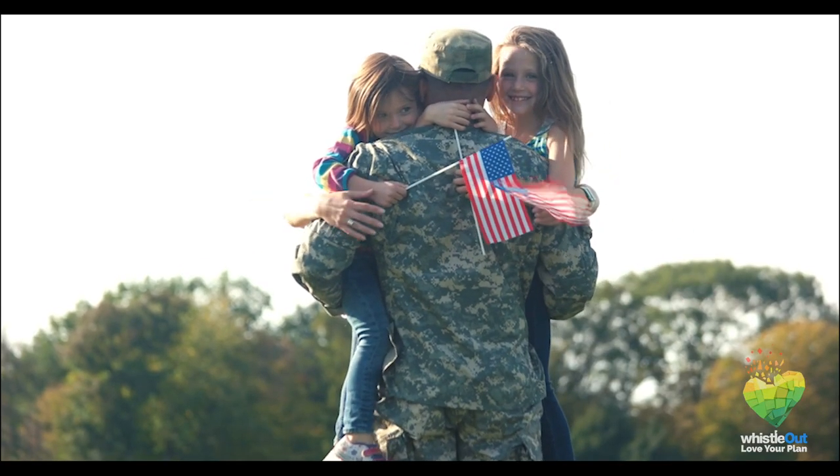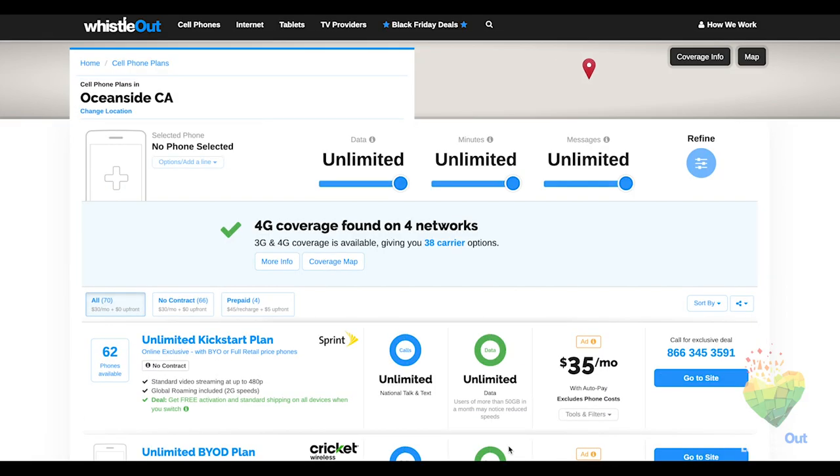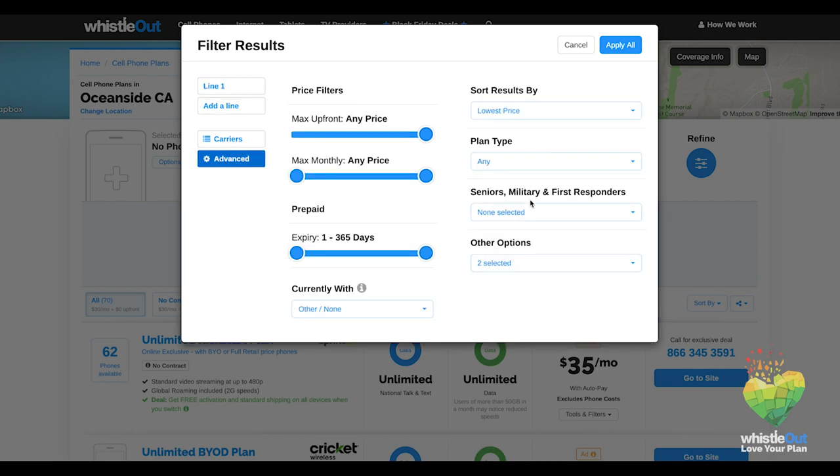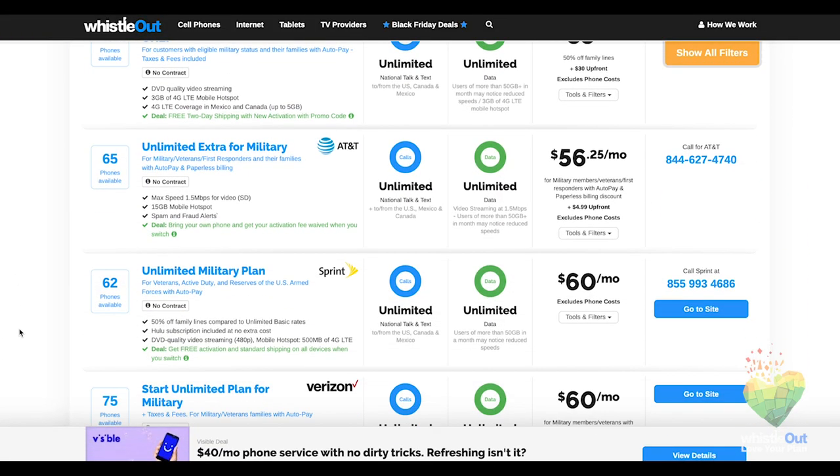And for those of you in the military, there are discounts for you too. To see those, go to our site and filter plans with a military discount. When you do this, you'll be able to see all plans that offer military discounts.